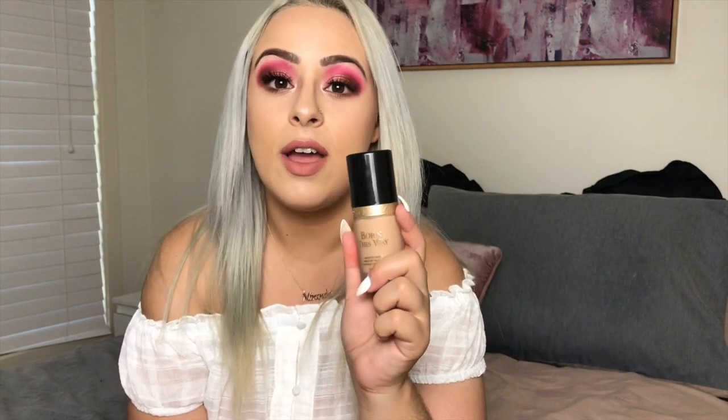Finally, the last one is the Too Faced Born This Way Foundation. I don't know if the girl at Mecca Maxima tested the wrong shade on me, but I'm a yellow undertone girl and after wearing this for a couple of days, my skin was so oily — and I'm combination-skinned. It oxidized so badly, it looked so freaking orange. So that was a definite no.